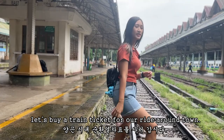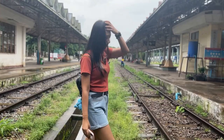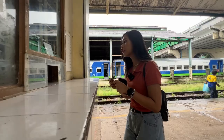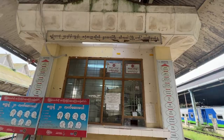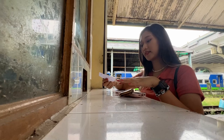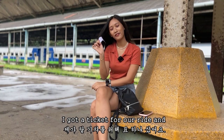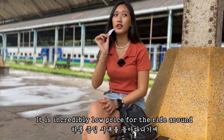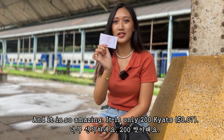Now let's head over to the ticket counter and find ourselves a train ticket for our ride around the town. Actually, this is my first time taking this train and I must admit that I'm really excited right now. I got a ticket for our ride and it only cost 200 Myanmar kyats. I didn't expect it to be this cheap — it's an incredibly low price for a ride around the town for the whole day. It's so amazing, only 200 kyats!